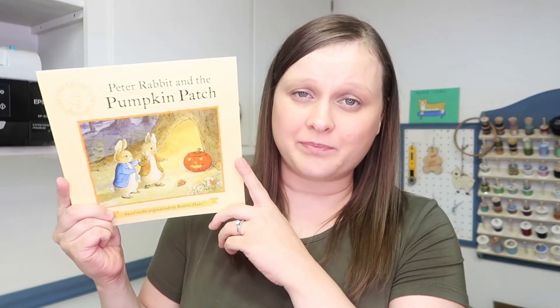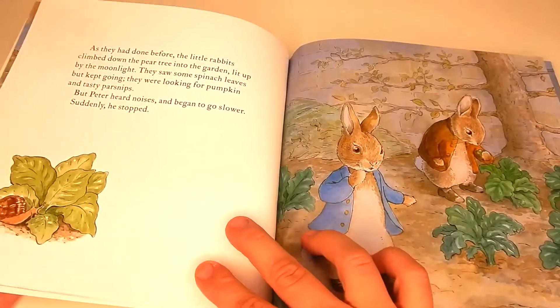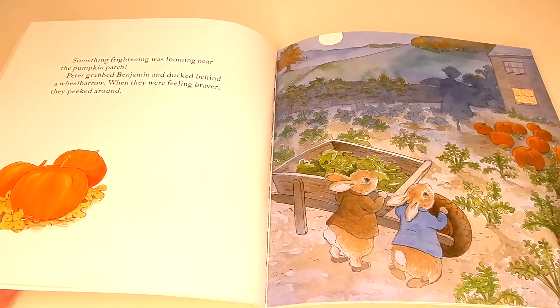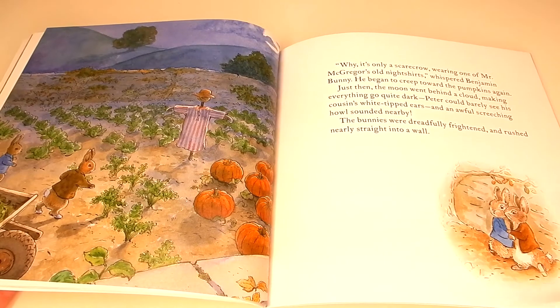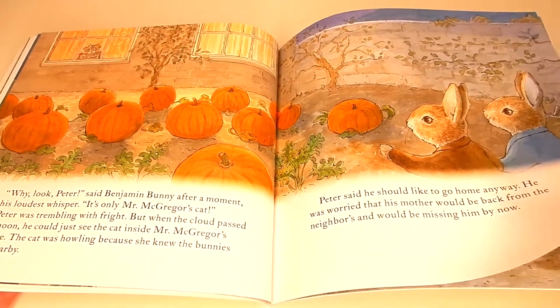And then we have a pumpkin-themed book: Peter Rabbit and the Pumpkin Patch. This one is based on the original tales told by Beatrix Potter. Of course, Peter Rabbit and his cousin Benjamin Bunny are getting into some mischief in Mr. McGregor's garden, trying to find some pumpkins. Little do they know, a surprise is waiting for them at home when they make it back.